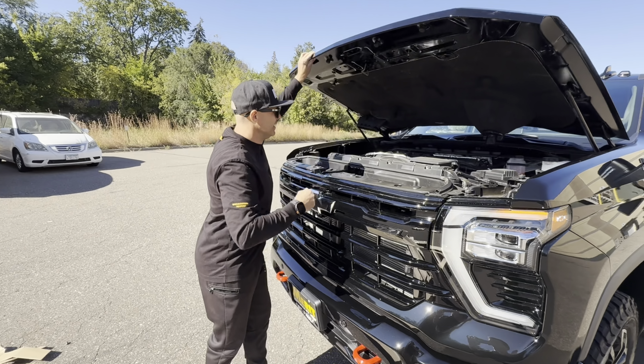Trail Boss — everything blacked out, starting with your wheels, all the emblems, 3500 HD, your Z71, and of course your Duramax HD 6.6 Turbo Diesel. Let's pop that hood and check it out.